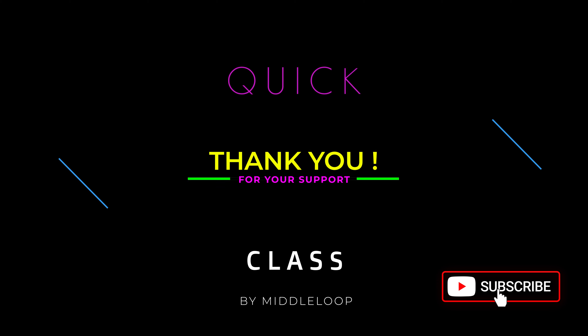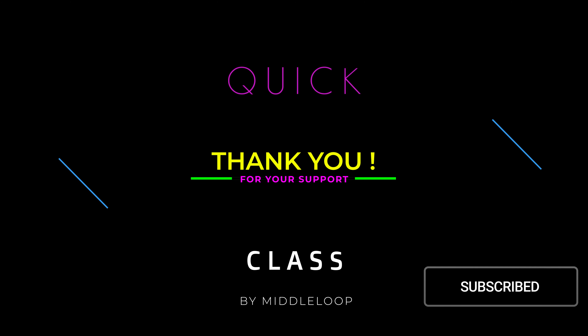Before we get started, I wanted to thank everyone who has supported this channel by using the link we provide in the description when buying drones and drone-related products. There's no cost to you, and the small commission we earn makes it possible to produce these videos.